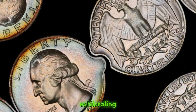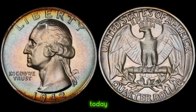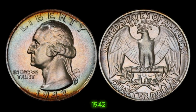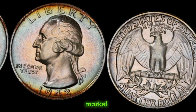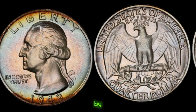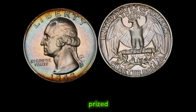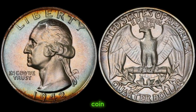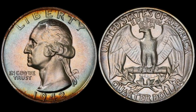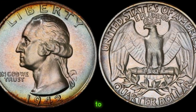We embark on an exhilarating journey to uncover the hidden treasures of a vintage classic — the 1942 quarter dollar coin. Today, we have a special treat for you: a closer look at the elusive 1942 quarter dollar coin. 1942, a year marked by historical events that shaped the world. But amidst the chaos, a small piece of history was quietly minted, destined to become a prized possession for collectors worldwide. The 1942 quarter dollar coin, minted during a pivotal period in history, holds a unique allure for collectors due to its rarity and historical significance. Featuring the iconic image of George Washington on the obverse and the majestic eagle on the reverse, this coin is a testament to the craftsmanship of its time.